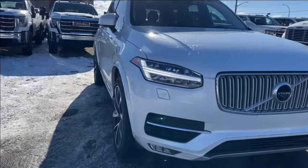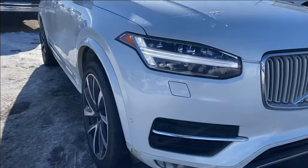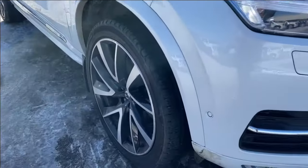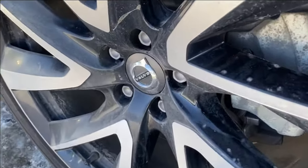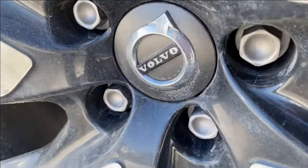Thanks so much for joining me as we took a look at this used 2019 Volvo XC90 Inscription. If you liked the video, make sure you leave a like, subscribe to the channel for more videos just like this one, and we hope to see you in the near future.